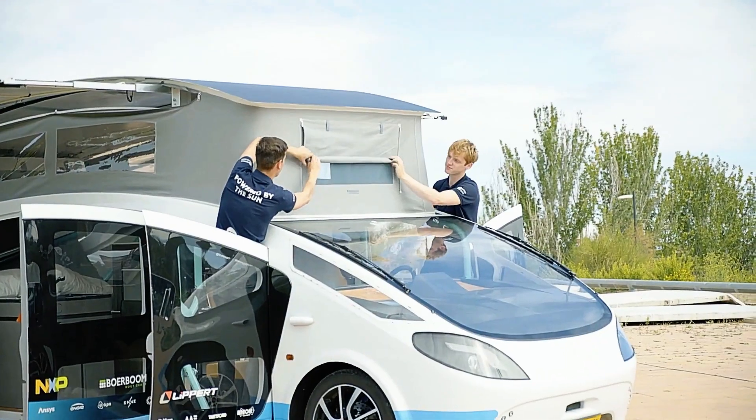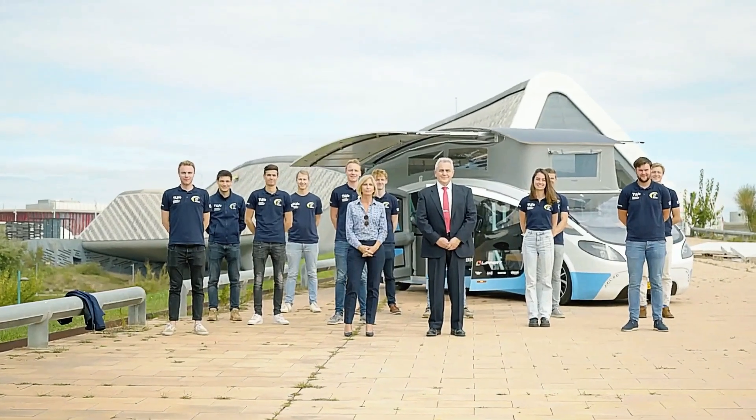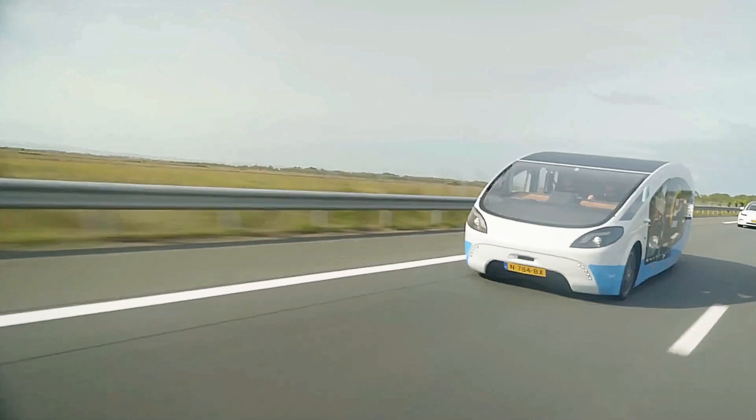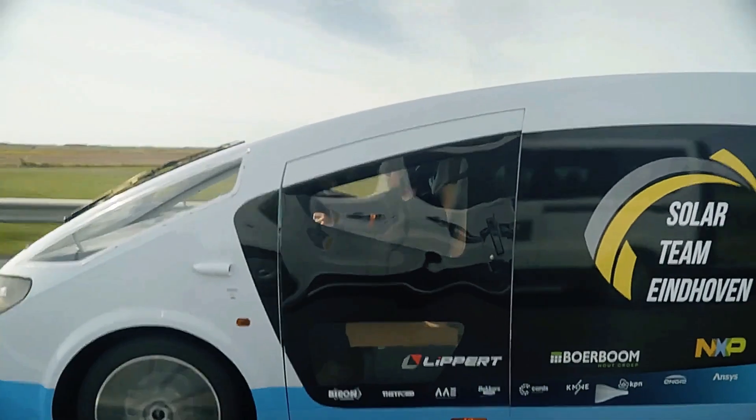This feat underscores its capability to harness solar energy efficiently for extended travel distances. Driven by a vision for sustainability and innovation, Solar Team Eindhoven's Stellaterra paves the way towards a future where transportation aligns seamlessly with renewable energy solutions, setting new standards in eco-friendly mobility.